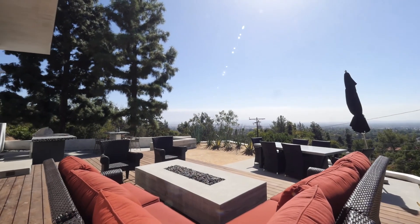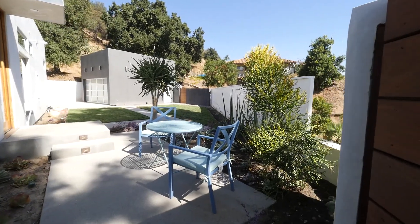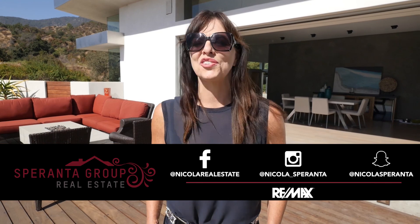This is not just a magnificent home — this is a lifestyle. Connect with me, Nicola Speranta from the Speranta Group at RE-MAX Premier Properties, on social media or just call. Thank you.